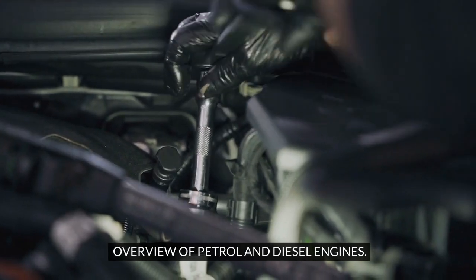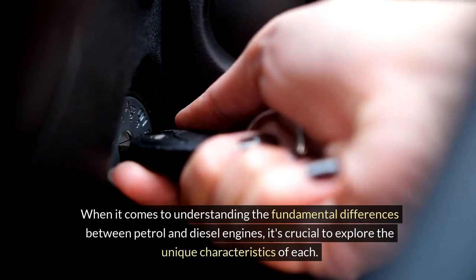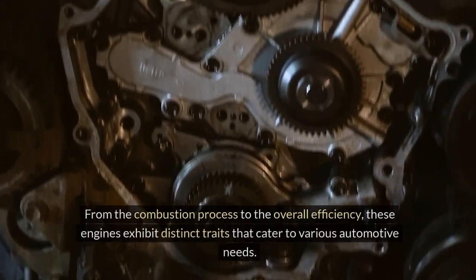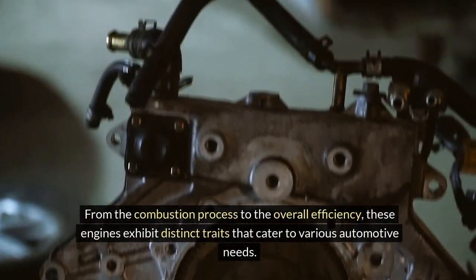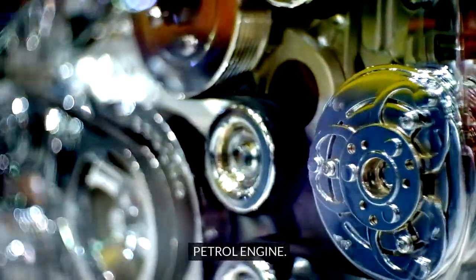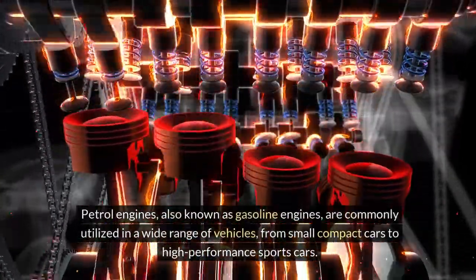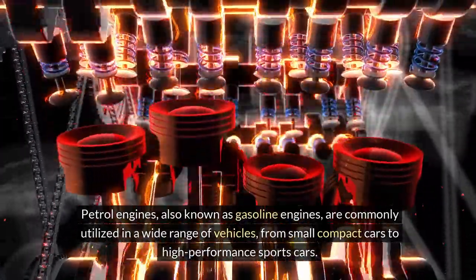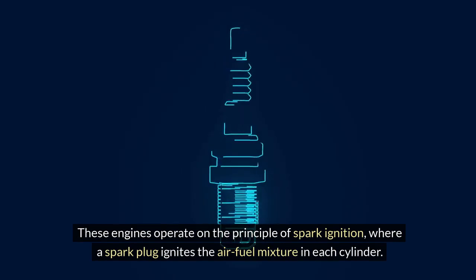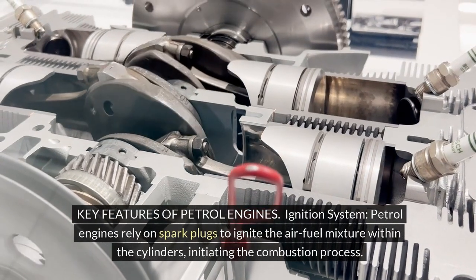Overview of petrol and diesel engines. When it comes to understanding the fundamental differences between petrol and diesel engines, it's crucial to explore the unique characteristics of each — from the combustion process to the overall efficiency. These engines exhibit distinct traits that cater to various automotive needs. Petrol engines, also known as gasoline engines, are commonly utilized in a wide range of vehicles, from small compact cars to high-performance sports cars. These engines operate on the principle of spark ignition, where a spark plug ignites the air-fuel mixture in each cylinder.